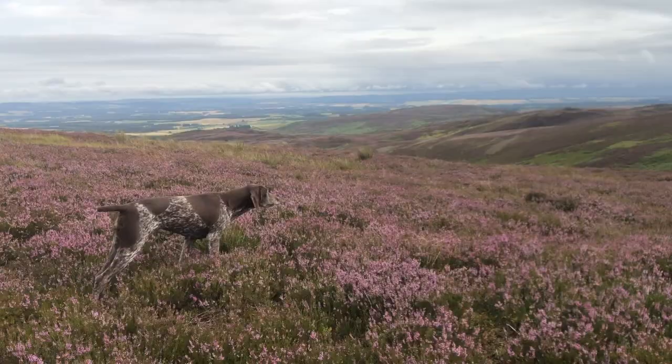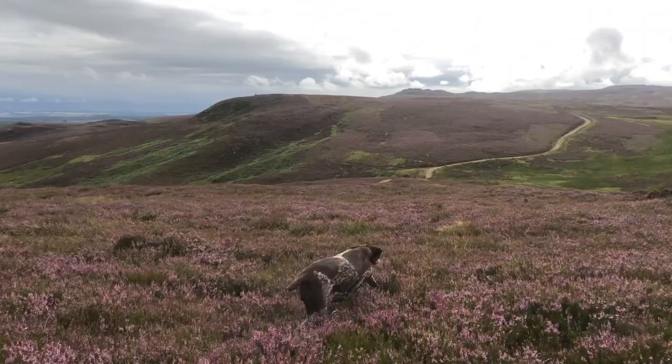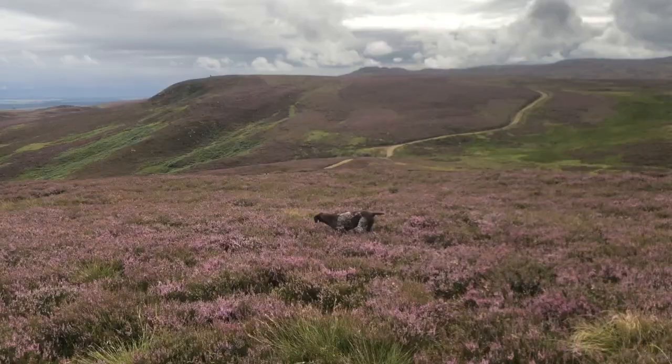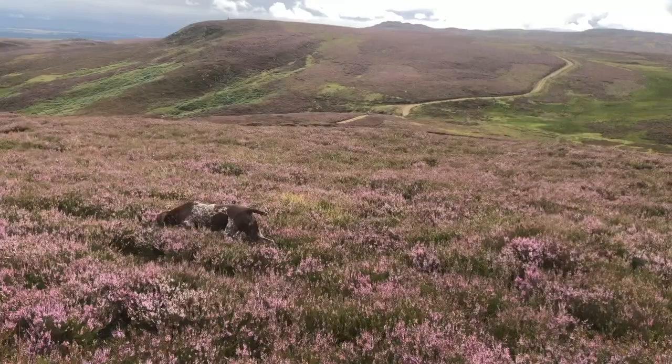This dog is pointing grouse and the video shows just how hard a dog has to work to relocate the grouse. Each time the dog points, it's where the bird has held and left scent, and then the bird quickly moves on. Pushy dog!